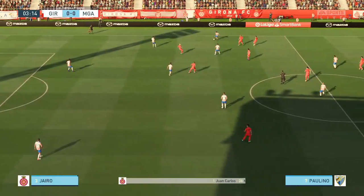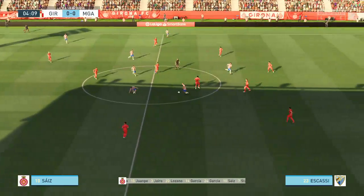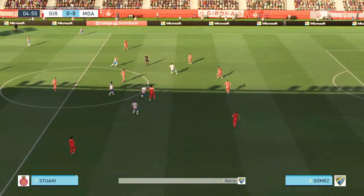And the starting 11 for Girona: Bernardo Espinosa plays with Juanpe in central defence, and it's two strikers up front who will look to provide the goal-scoring threat.